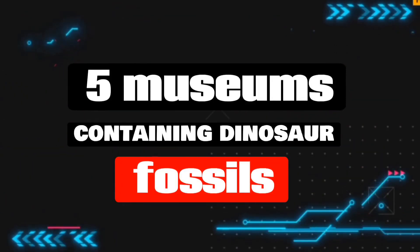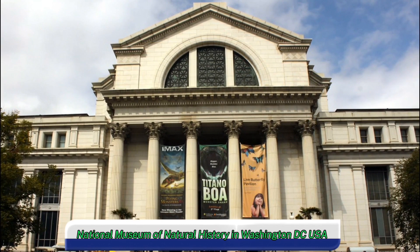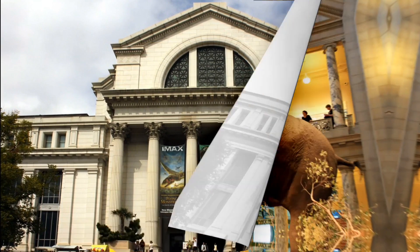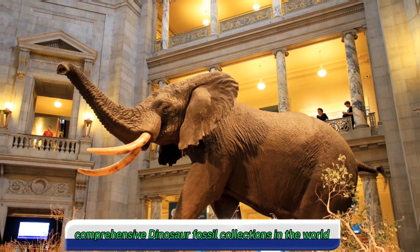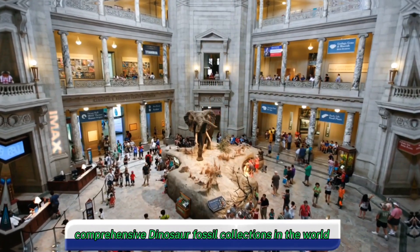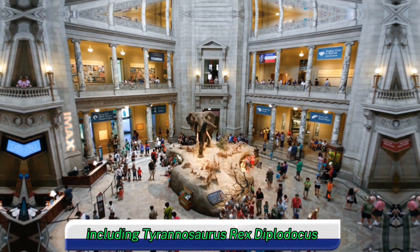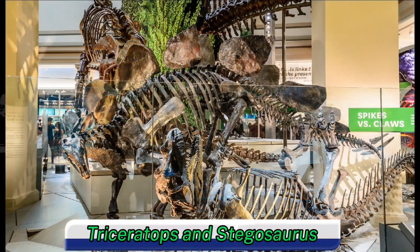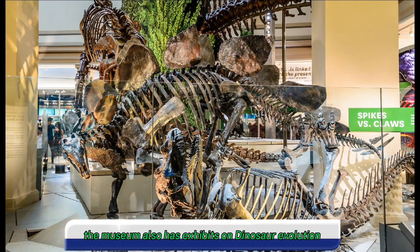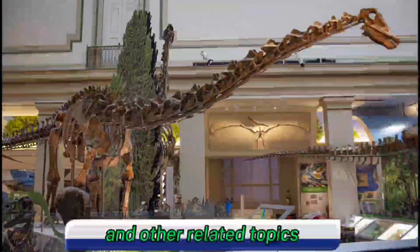Five museums containing dinosaur fossils. One, Smithsonian National Museum of Natural History in Washington, D.C., USA. This museum is home to one of the largest and most comprehensive dinosaur fossil collections in the world. Visitors can see a variety of dinosaurs, including Tyrannosaurus rex, Diplodocus, Triceratops, and Stegosaurus. The museum also has exhibits on dinosaur evolution, paleontology, and other related topics.